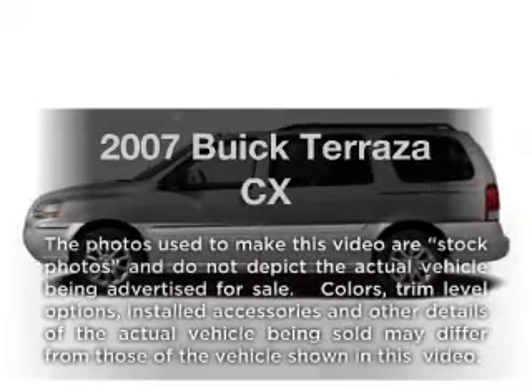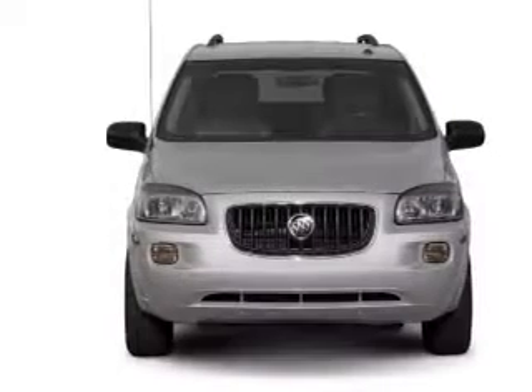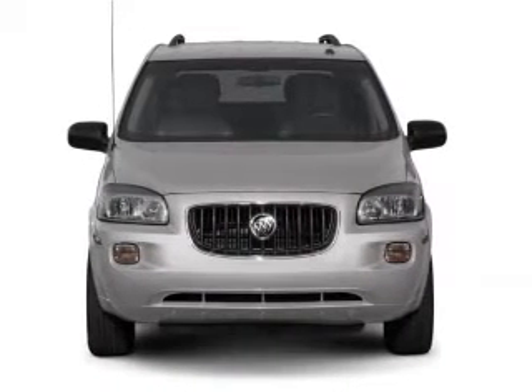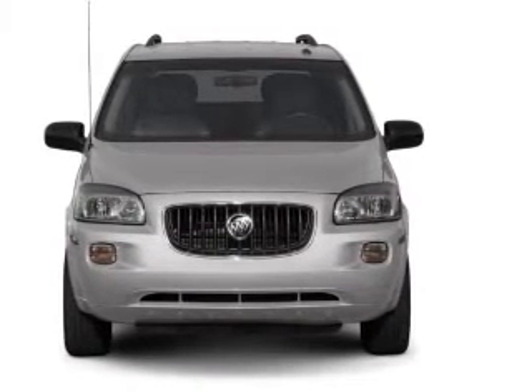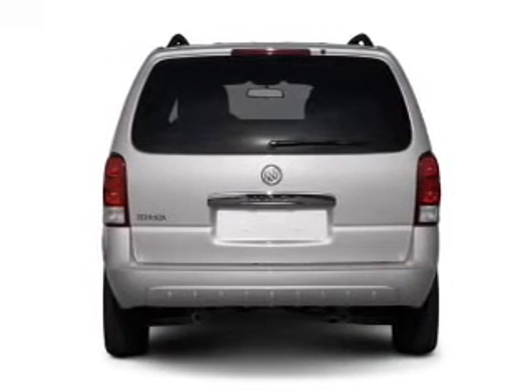Get noticed in this 2007 Buick Terraza. If you're looking for a first-rate auto, this one could be yours today. With a reliable six-cylinder engine, the powertrain includes front wheel drive, driven by an automatic transmission.